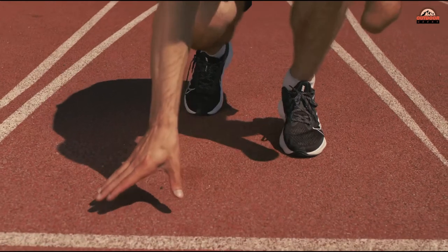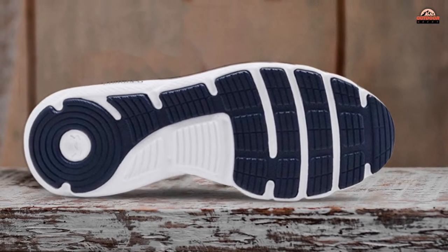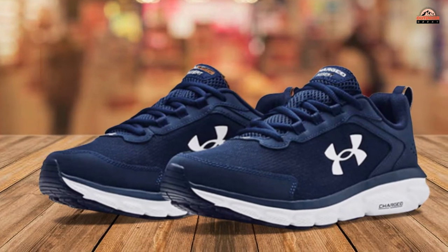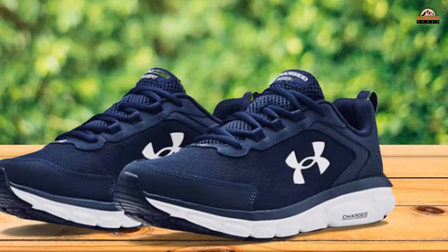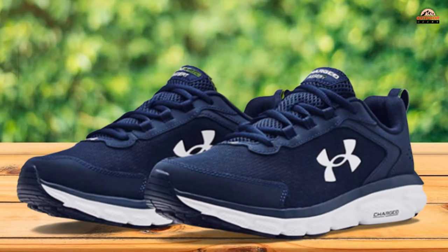Plus, they lock in your midfoot for an improved feel when you are moving forward. The EVA Sockliner ensures soft step and comfort as soon as you put these shoes on. You will also get cushion support from the Charged Cushioning Midsole, which uses compression-molded foam for ultimate responsiveness and durability. Finally, there's a solid rubber outsole that covers high-impact zones for greater durability with less weight.